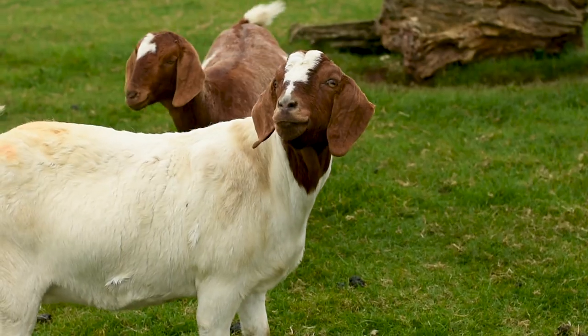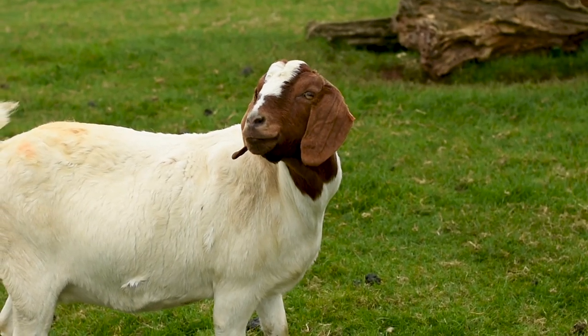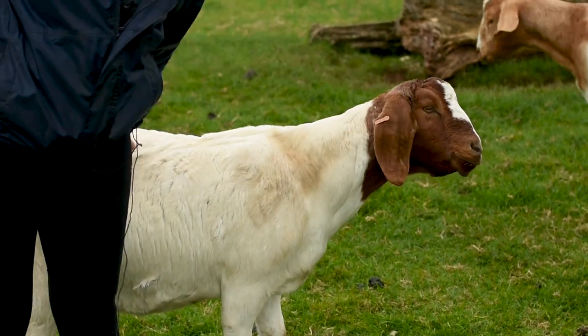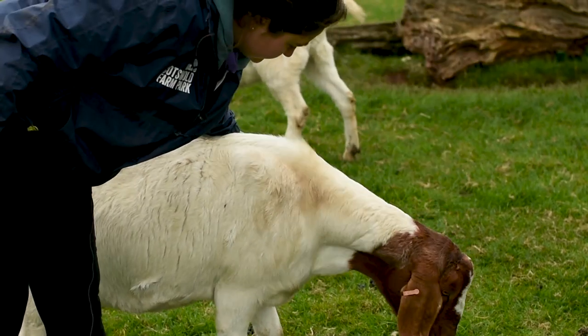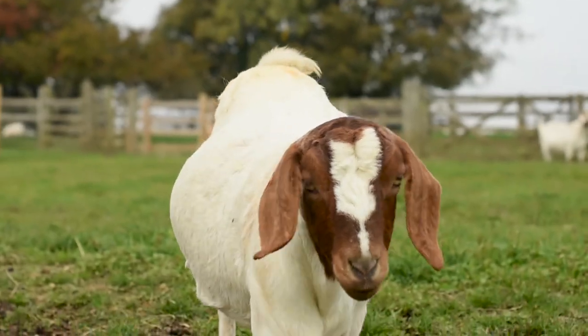We've got lambs due in February, we'll then be kidding through March, and then we'll start lambing again towards the end of March right through over the Easter holidays. We've also got Bob here - she is the most annoying goat on the farm park, also probably the friendliest, but she'll be the one you're tripping over, always escaping and getting to the food store, and the most confident.